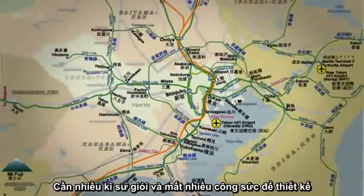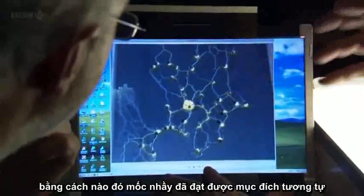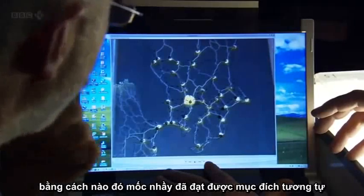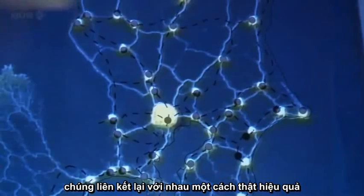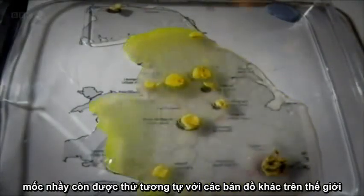The Tokyo rail system is one of the most efficient and well-organized in the world. It took lots of skilled engineers using lots of brain power to plan it, yet somehow slime mold has achieved the same goal: how to efficiently link together multiple locations.